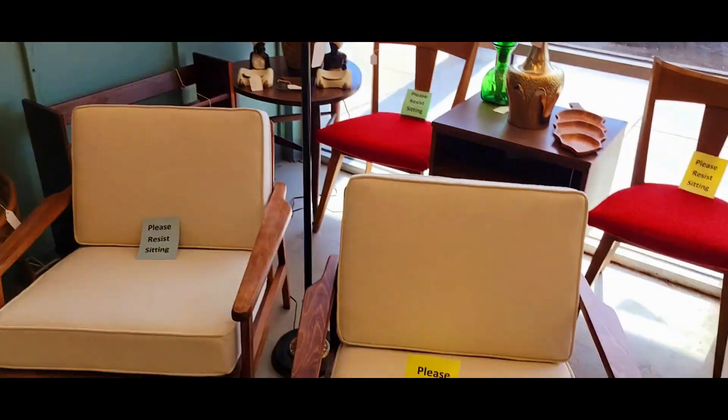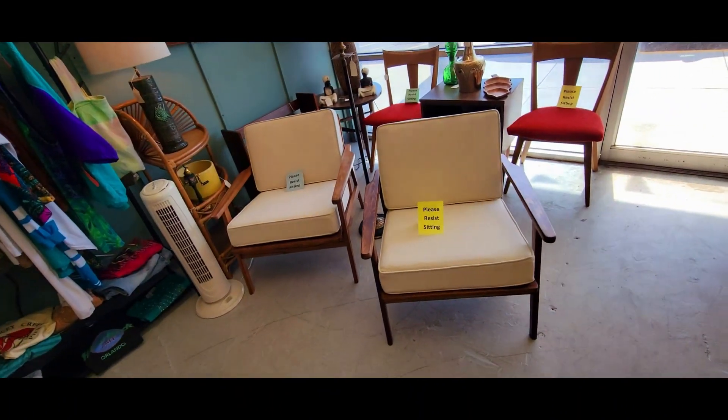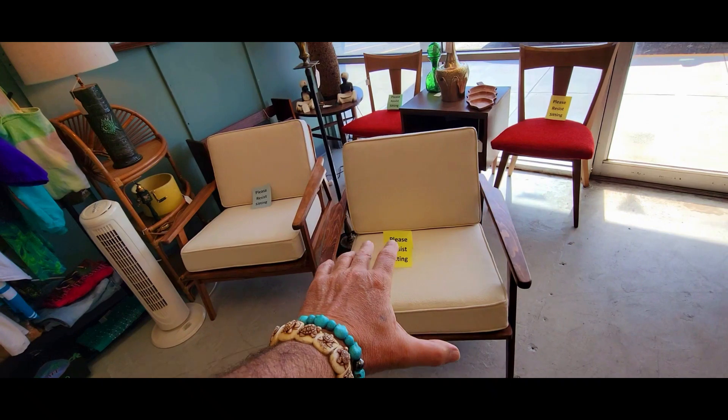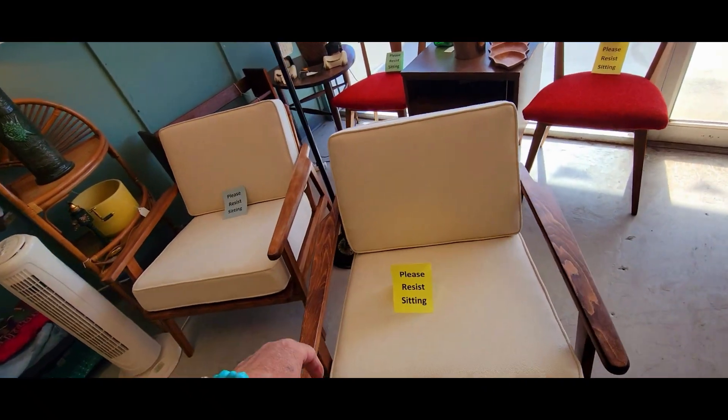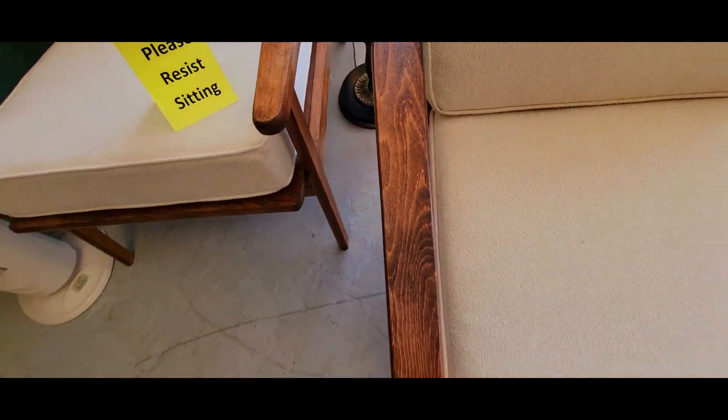Hey guys, it's me again, Don Cuiker, and I am at Blessed and Distressed with a little special update for you. Check it out — finally finished these Danish modern chairs. They have all new rear pole, all brand new upholstery, and I just got done refinishing them.